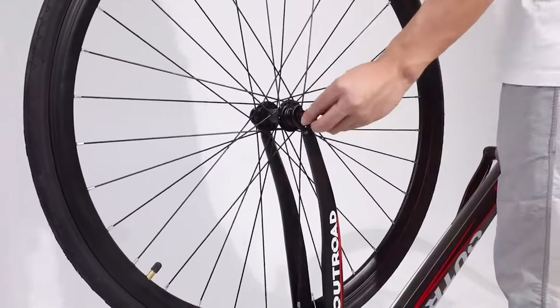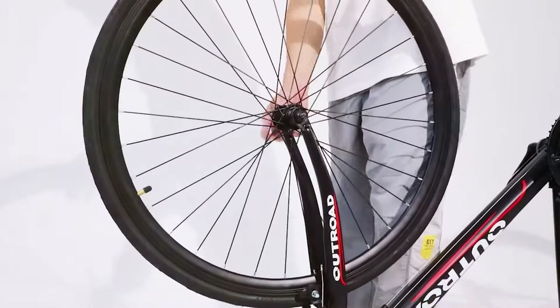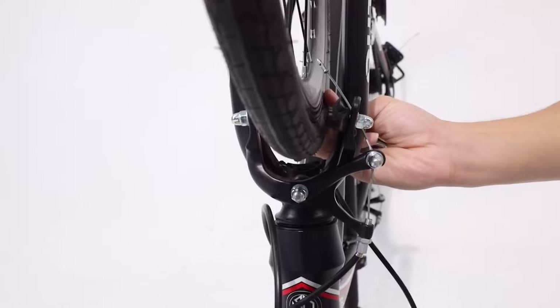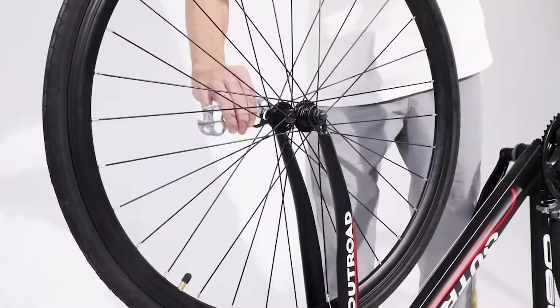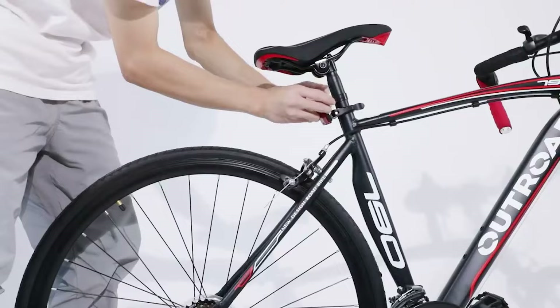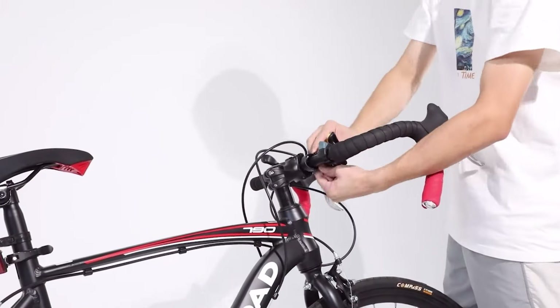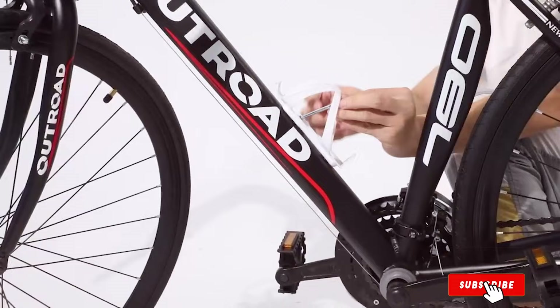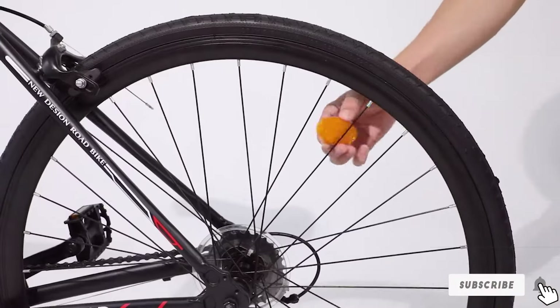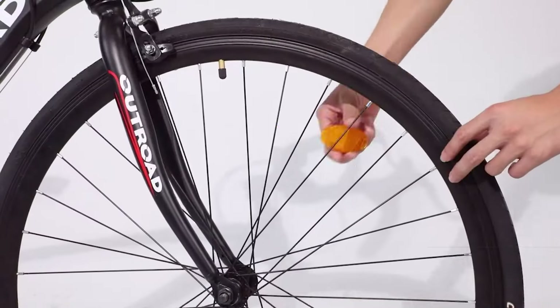The disc brakes offer powerful and reliable stopping power, enhancing safety in different riding conditions. The bike's ergonomic design with a comfortable saddle and handlebars reduces strain on the rider, making long rides more enjoyable. Assembly is straightforward, with detailed instructions provided, making it suitable for beginners. The Outroad Adel Faster Road Bike's sleek design and vibrant color options make it an attractive and practical choice for budget-conscious cyclists.